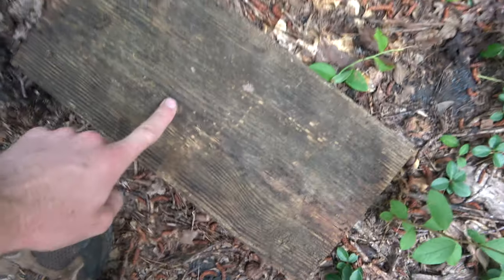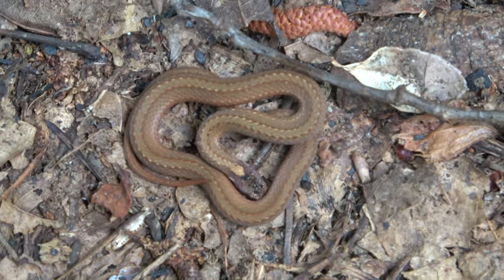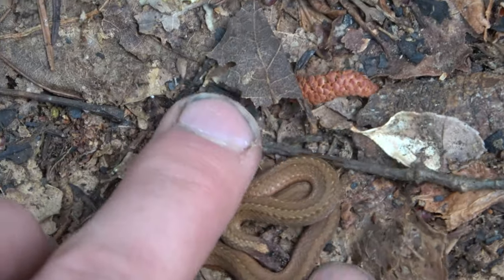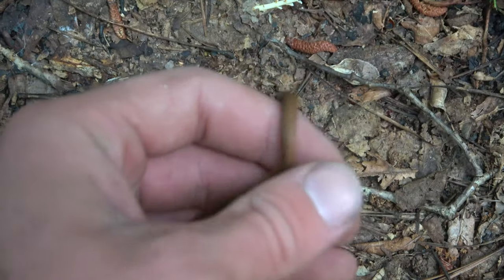We are out again this morning after camping out and we're trying to find some milk snakes, so hopefully we get lucky — we're gonna get flipping. First snake of the day is this little red-bellied snake. That's a good sign, especially considering the mid-summer heat, that snakes are up under cover.